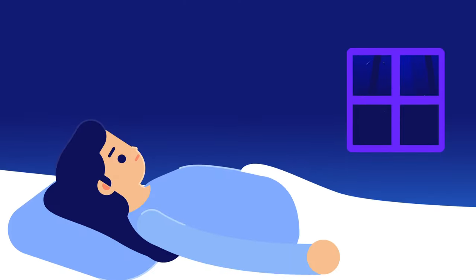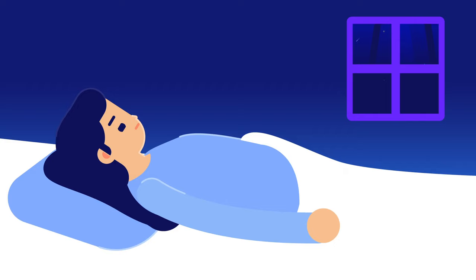Bugs prefer motionless places, like your ears when you are sleeping. The smell that emanates from the earwax attracts the bugs. They think of it as a tight space with warmth and safety. And don't forget that bugs are more active during the night when the victims are in deep sleep.